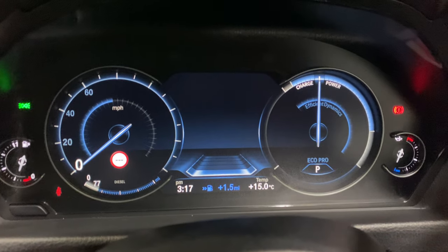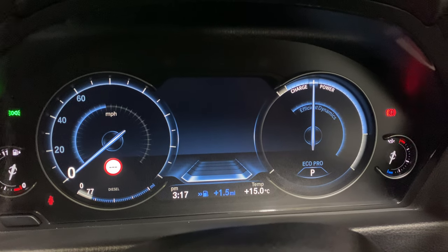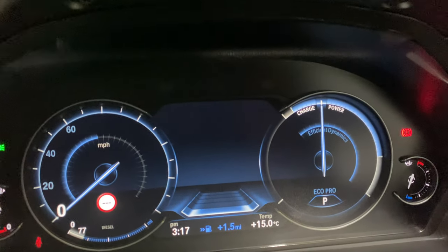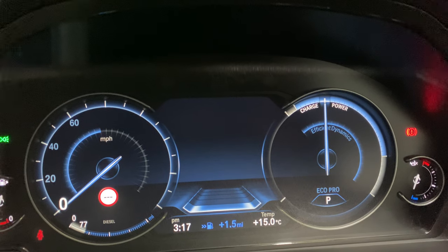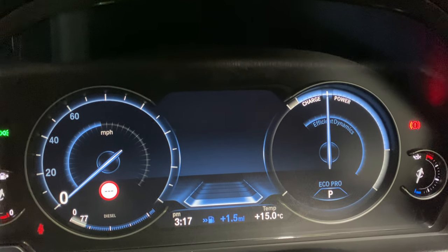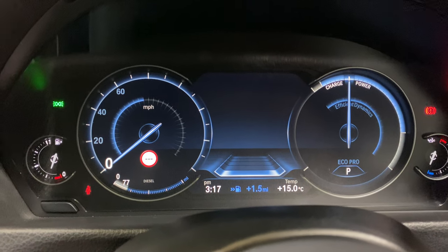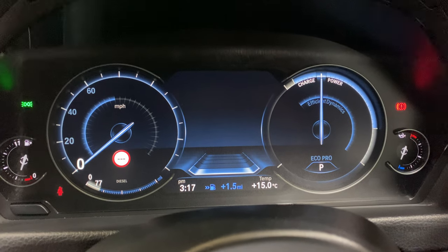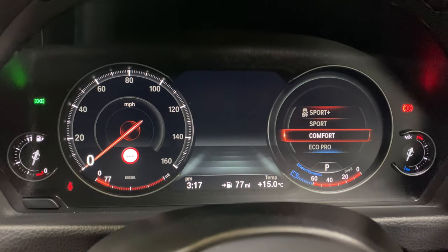The charge and power display - when you come off the throttle and you're coasting, it will charge the battery harder so that when you use the accelerator it will disengage the alternator, giving you full power from the engine. Essentially it's using the wasted energy as you slow down to charge the battery - a clever system for making the car more economical.